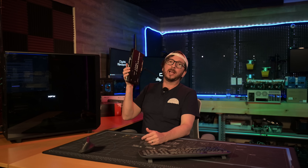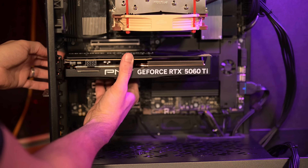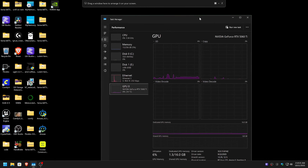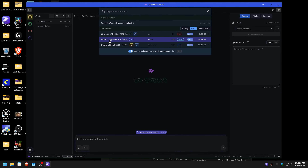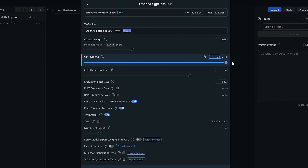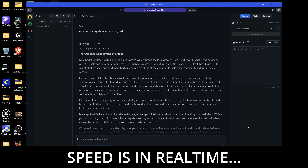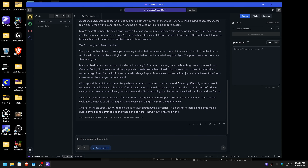Those were all default settings for the AMD. Now let's get the 5060 Ti in there and see its performance. Loading LM Studio with the NVIDIA, we'll load GPT OSS 20B, bump it up to all layers, and ask for a story about a shopping cart. We hit 102.25 tokens per second for 672 total tokens — a decent bit faster.